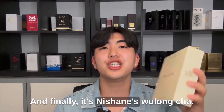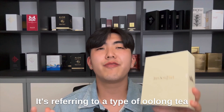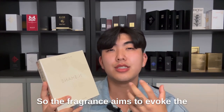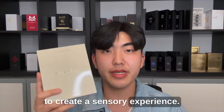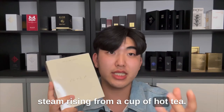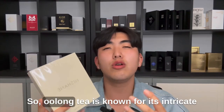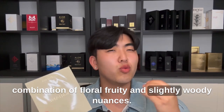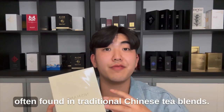And finally, it's Nishane's Wulong Cha. The name itself translates to 'dark dragon tea,' referring to a type of oolong tea with a complex and deep flavor profile. The fragrance aims to invoke the aromas and sensations associated with this tea, blending various notes to create a sensory experience. The scent opens with a burst of fresh and zesty citrus notes, mimicking the feeling of steam rising from a cup of hot tea. As it settles, the oolong tea note comes into play — known for its intricate combination of floral, fruity and slightly woody nuances, possibly accompanied by hints of spices or herbs from traditional Chinese tea blends.